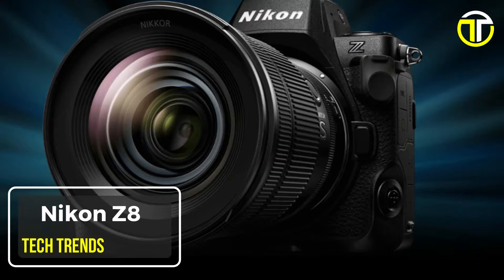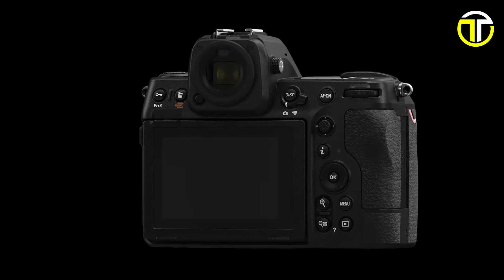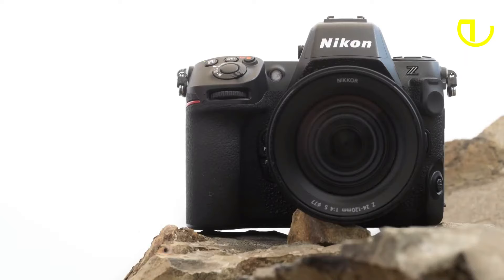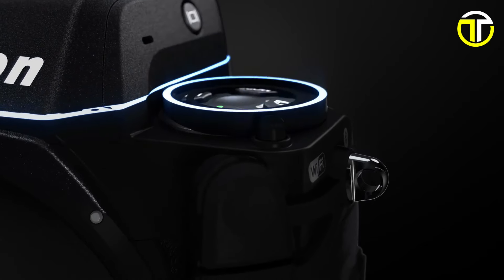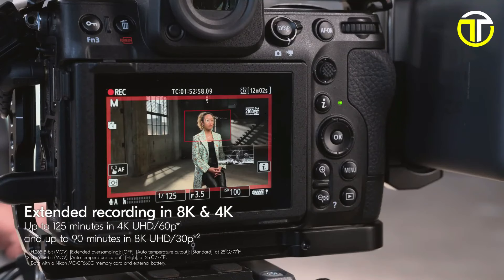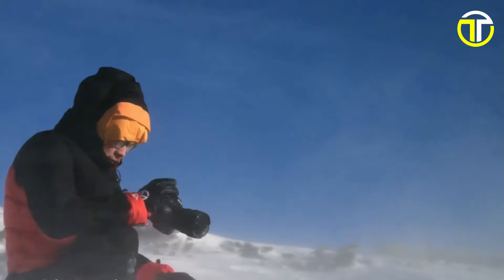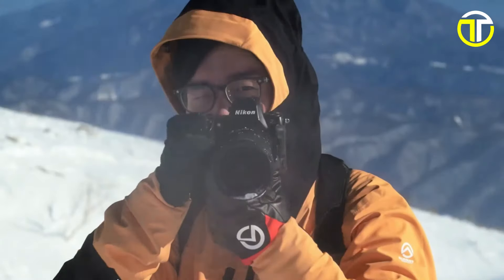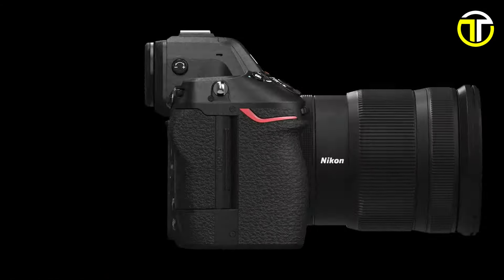Number 2: Nikon Z8. Enter the realm of ultimate imaging with the Nikon Z8, a groundbreaking hybrid camera designed to exceed expectations in both photography and videography. Boasting a formidable 45.7-megapixel sensor, the Z8 captures stills with breathtaking detail and rich, true-to-life colors, ensuring every shot is a masterpiece. Experience unrivaled 8K Ultra HD video capabilities directly in camera, pushing the boundaries of cinematic storytelling like never before. With burst speeds of up to 120 frames per second for stills, the Z8 ensures you never miss a moment of the action. Powered by Nikon's most advanced image processing engine, the Z8 delivers unparalleled performance and image quality. Its all-electronic shutter minimizes rolling shutter distortion, ensuring smooth and seamless capture of fast-moving subjects.